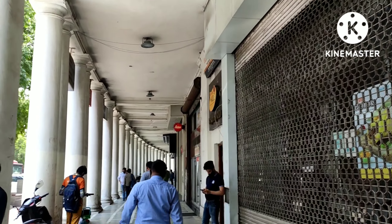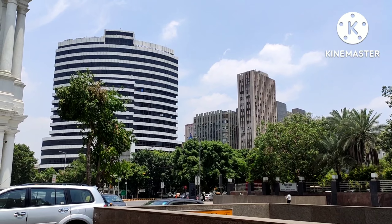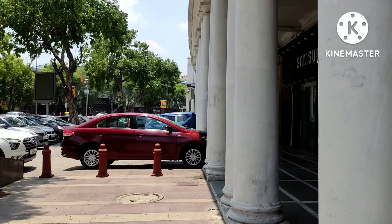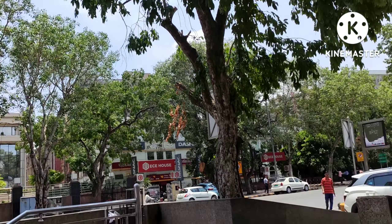Welcome to your favorite place in Delhi which is Connaught Place. I am in N Block. This is N Block and this is the metro station. Let's go.